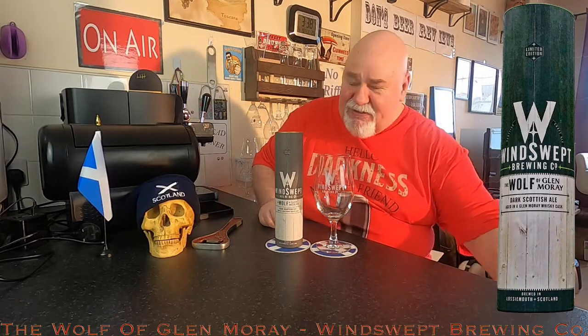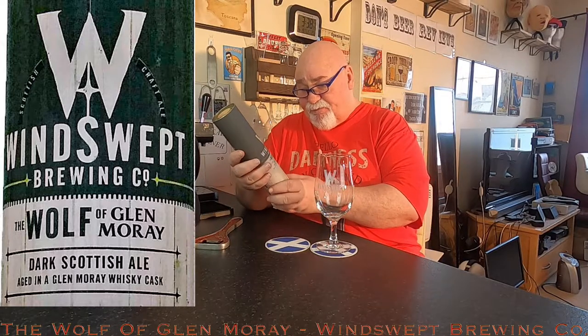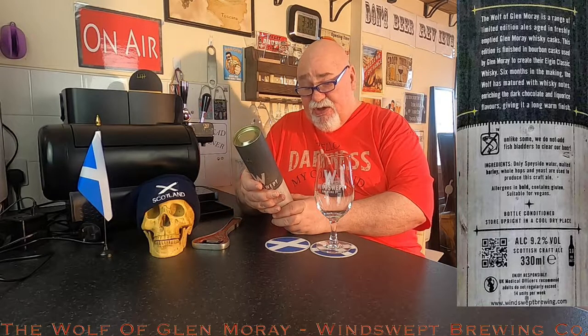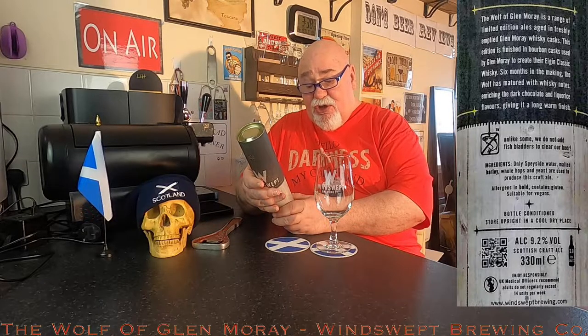It comes in at 9.2% ABV, in a beautiful presentation tube. It's a Dark Scottish Ale — the Wolf of Glenmory — aged in a Glenmory whiskey cask. Glenmory Distillery is in Elgin, which is about five miles from Lossiemouth, up in Moray in Scotland. The Wolf of Glenmory is a range of limited edition ales aged in freshly emptied Glenmory whiskey casks. This edition is finished in bourbon casks used by Glenmory to create their Elgin Classic whiskey.